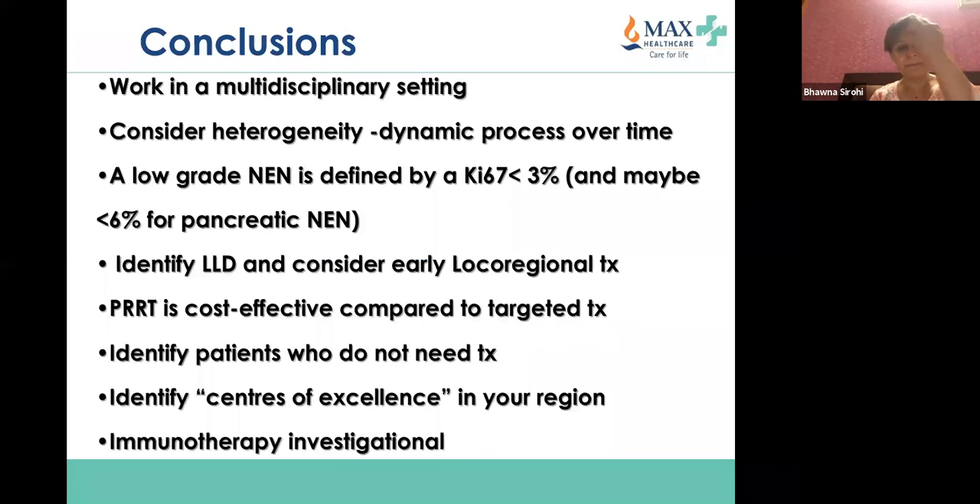Working in a multidisciplinary setting with input from an interventional radiologist and liver surgeon is very important. Consider the heterogeneity — it's a dynamic process over time. A patient may have somatostatin receptor-positive liver metastases now but in three to five years become FDG-avid and transform into a grade 3 tumor. Very important to consider this heterogeneity over time. Identify liver-limited patients; PRRT should be offered to symptomatic patients with positive SRS imaging.